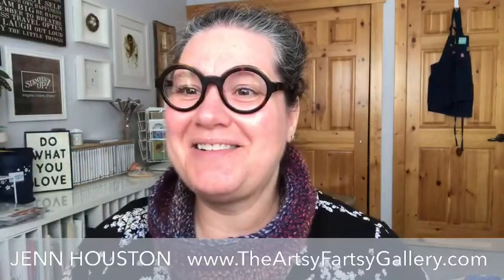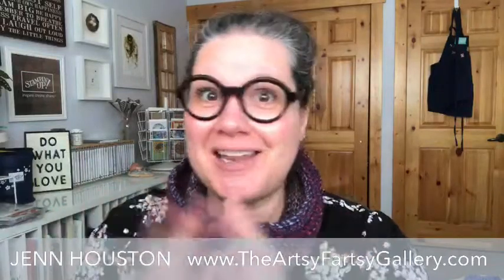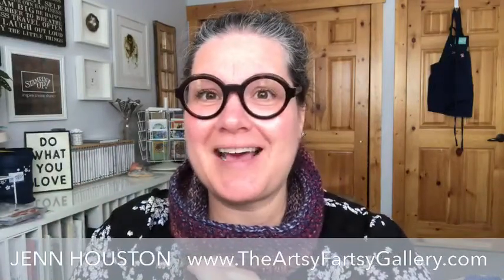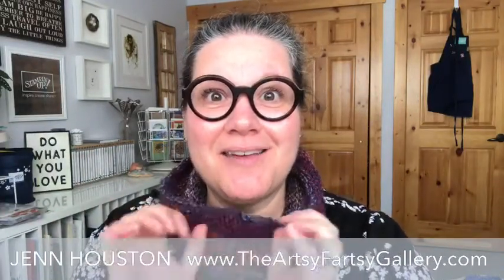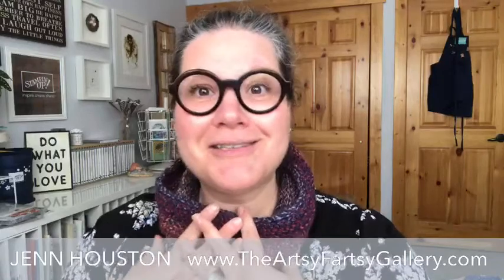Good morning, friends! Nice to see you. When you pop on, tell me where you're from, say hello, chit-chat amongst yourselves — I love when you do that. And when you see something you like, shoot out a whole bunch of hearts. Send out that encouragement; it encourages me and I know it makes everybody happy.